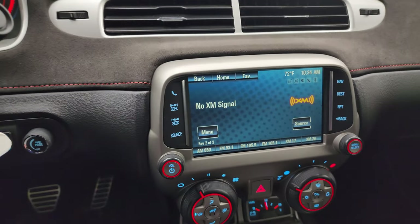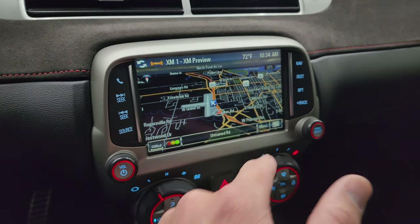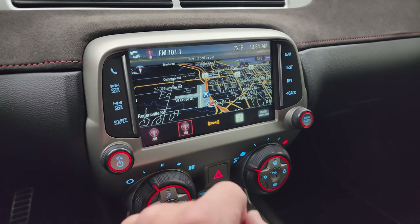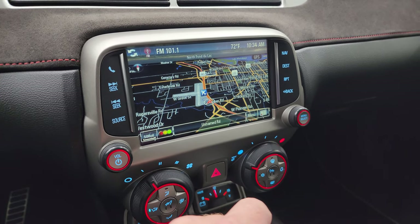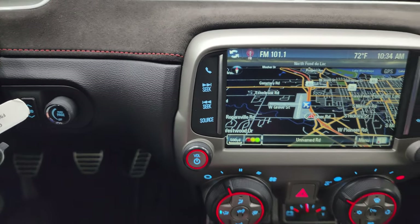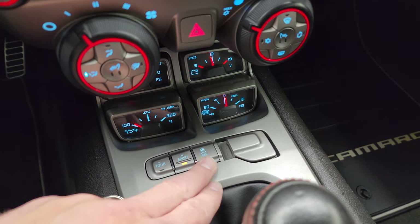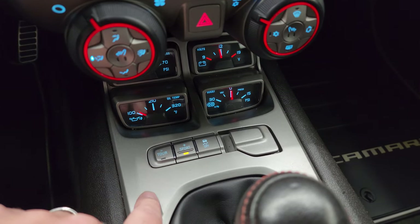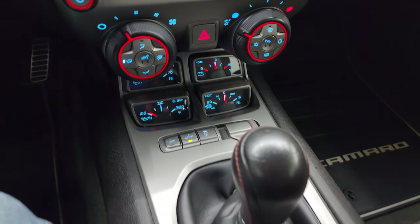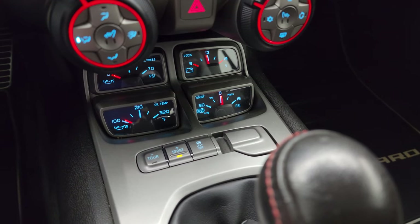This one comes with the Chevy MyLink radio and does have the factory navigation system — Highway 41 is showing and it's working very nicely. You also get AM/FM and SiriusXM radio capabilities. This is also where your backup camera shows up. There are heads-up display controls, heated seat buttons, and tour and sport mode for the different suspension characteristics, as well as oil temp, oil pressure, volts, and boost readouts.